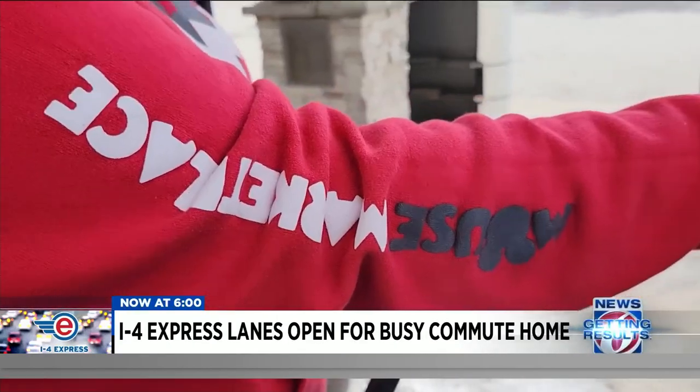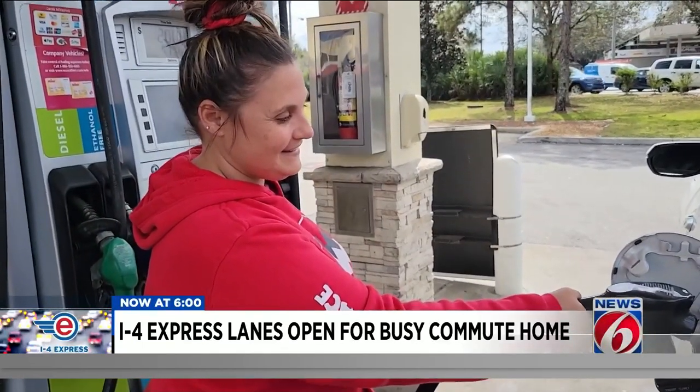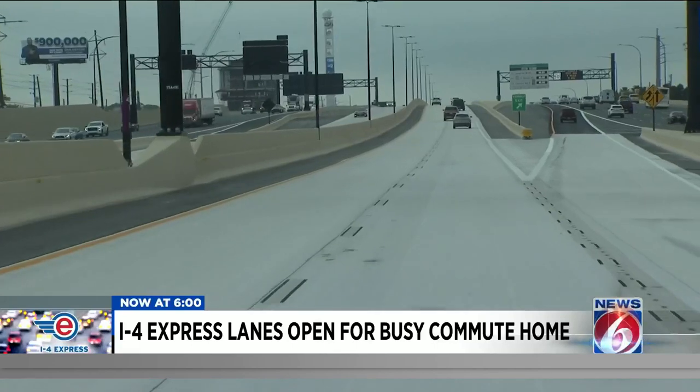I almost got hit — somebody just veered off. Alicia Haig says a driver next to her decided to take the new I-4 express lanes at the last minute. "I'm just driving, on my way to Disney, and this car just swerves four lanes over. I laid on my brakes and was like, where is he going? And then he went into the express lane."